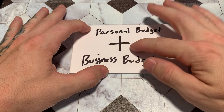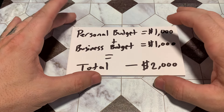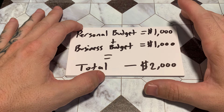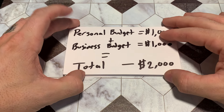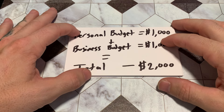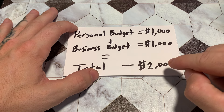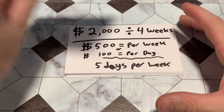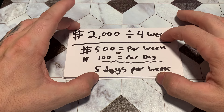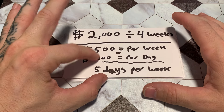Take both of those numbers and add them together. In this example, my personal budget is $1,000 per month and my business budget is $1,000 per month — I kept it simple so we can follow along. Our total budget, our target amount for the month, is $2,000 per month that we need to make just to break even. Divide $2,000 by four weeks and you get $500 per week, which breaks down to $100 per day.